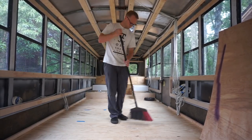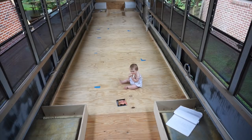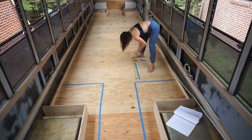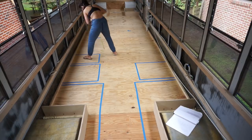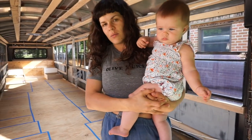Oh, screw it. I gotta do it. Let's do something on the bus! I'm going to show you guys the layout that we have decided to go with.